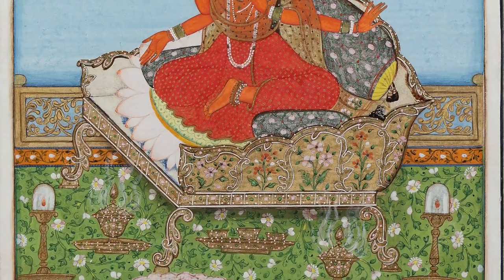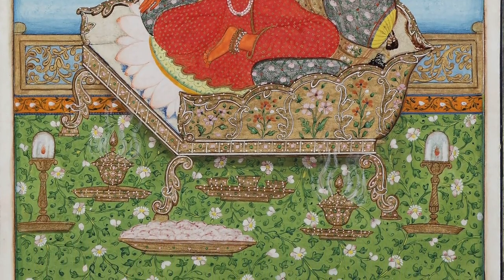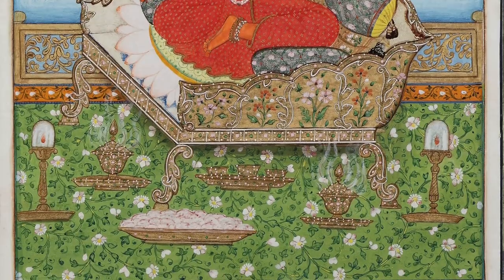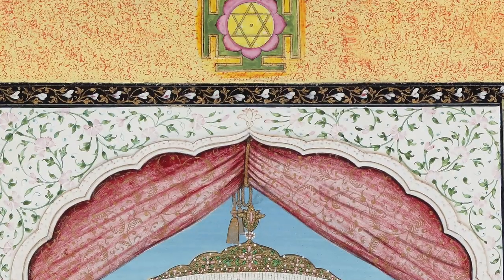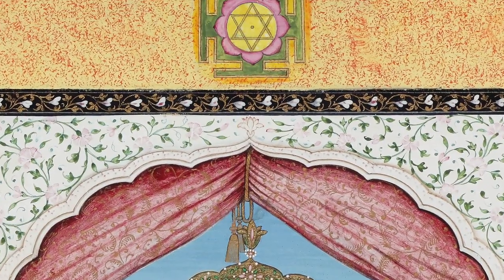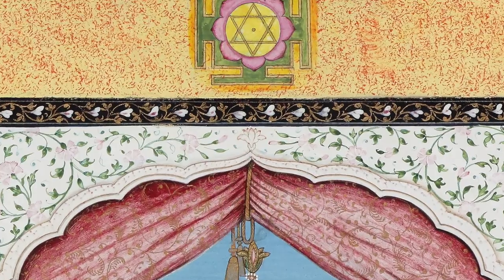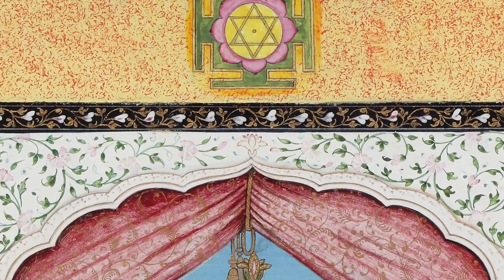Her identity is revealed by her red skin and her four arms, two of which hold an elephant goad and a lasso. Her identity is corroborated by a small painted image pasted within the border atop the folio, depicting the Parvati Yantra — a six-pointed star with an eight-petaled lotus surrounded by a square with gates in the four cardinal directions.